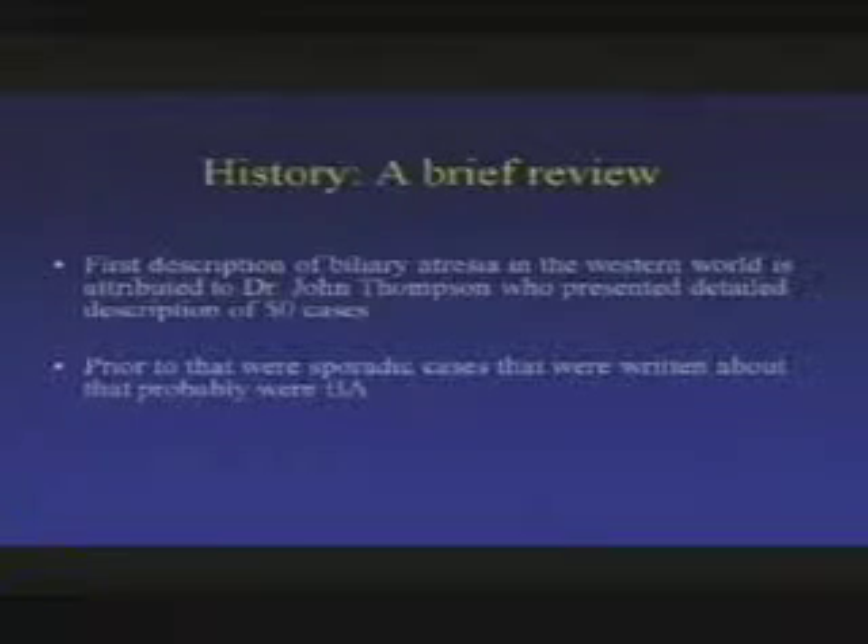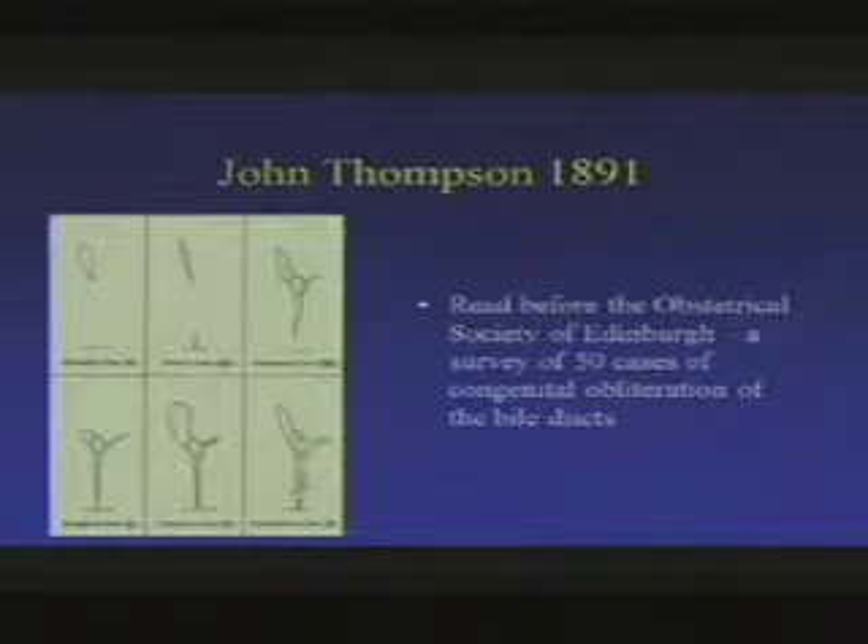Starting with a brief history — now down to about three slides — the first description of biliary atresia in the Western world is attributed to Dr. John Thompson, who presented a detailed description of 50 cases in 1891, prior to which there were only sporadic case reports. He drew out each biliary tree. In some cases there's a gallbladder with everything else missing; in others, there's atresia not connected to the intestine. He even depicted cases with a choledochal cyst occurring alongside biliary atresia.